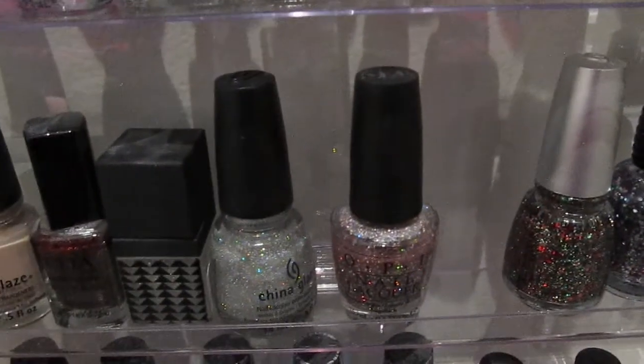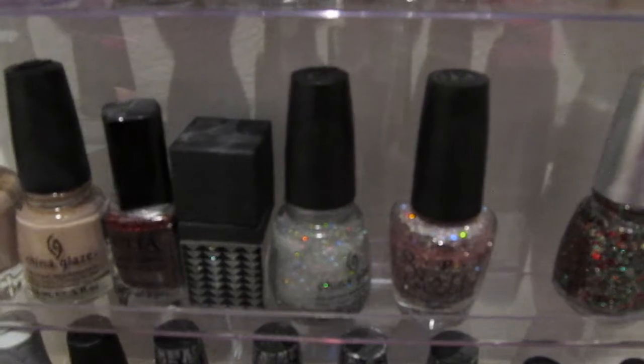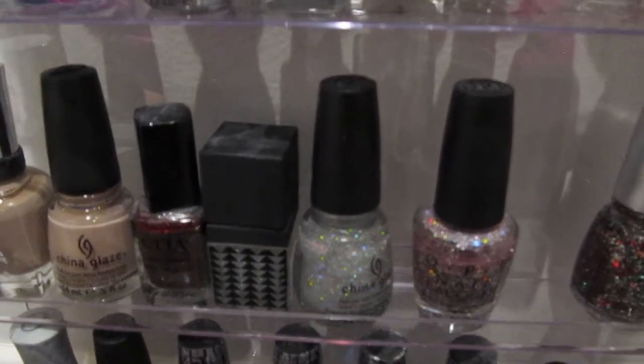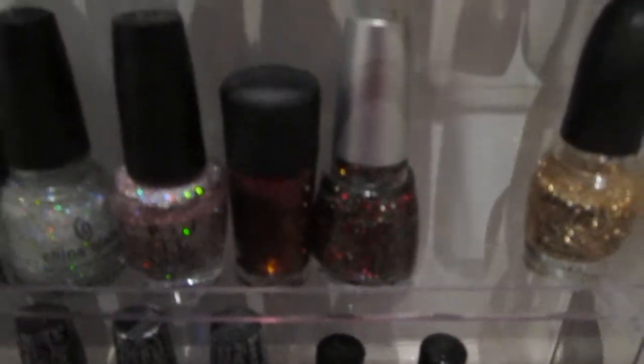This is OPI Katy Perry Teenage Dreams. This one is MAC — Bad Fairy, from the Disney collection. This is China Glaze Party Hardy. And this is Party 5 Glitters.